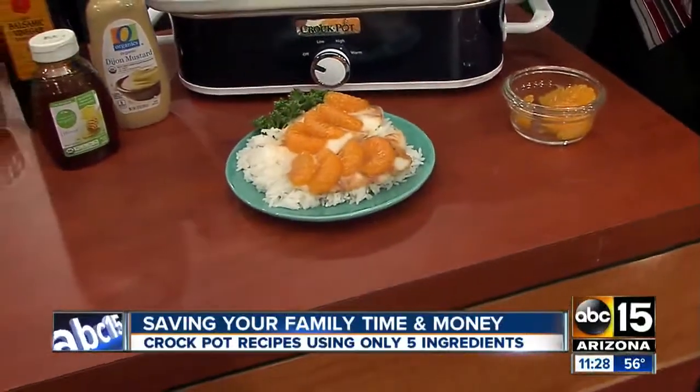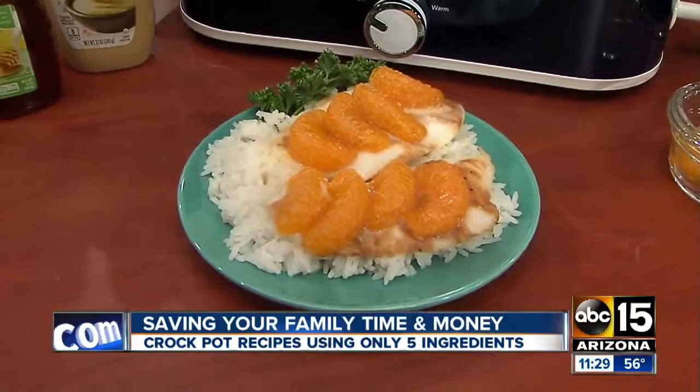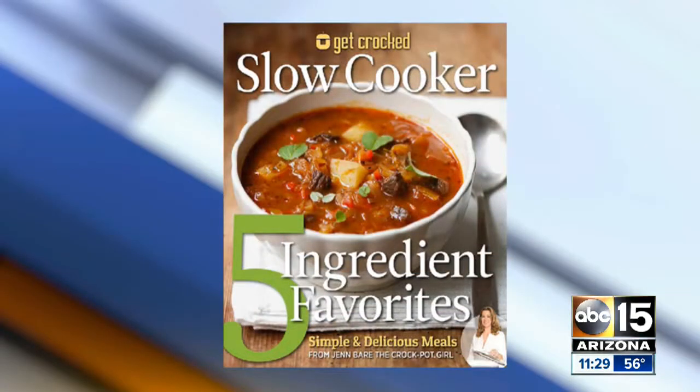You can throw it on some rice, eat it by itself, add a few veggies, and you're good to go. One more time, where do we get the book? It's available for pre-order on Amazon.com right now. Jen Baer helping us all out — we have to eat our feelings today because the Cardinals let us down, but we love them. Thanks, Jen!